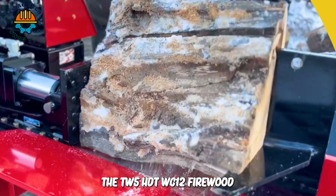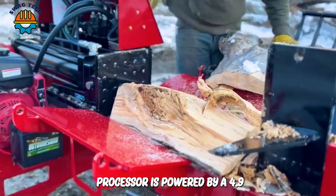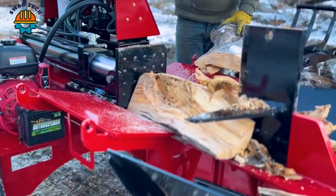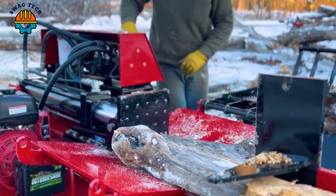The TW5 HDT WC-12 firewood processor is powered by a 4.9-horsepower Honda engine that saves fuel while still processing wood extremely effectively.